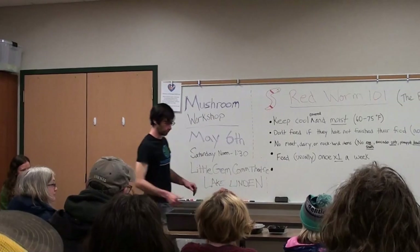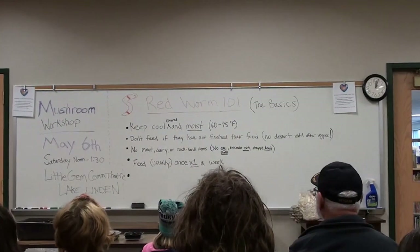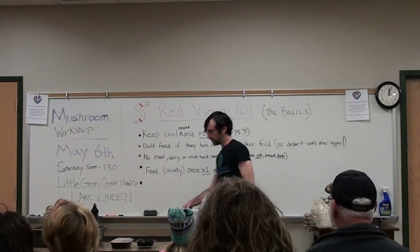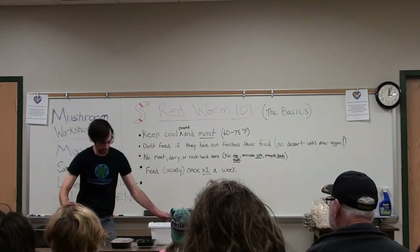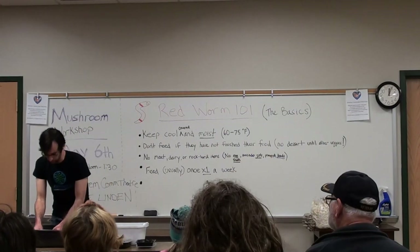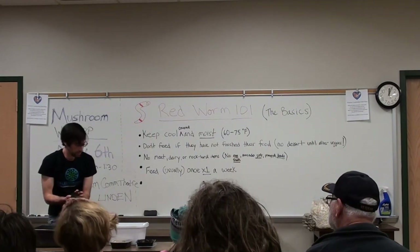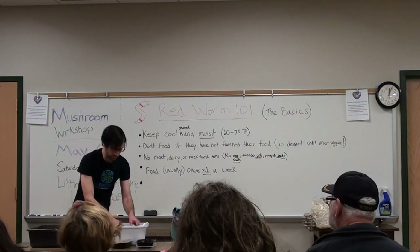I'll tell you guys a little bit more about worms and taking care of them. I have a nice little cheat sheet right here. The big thing you want to keep in mind is, like with any plant or animal, you want to try to match their natural habitat as much as you can. In the case of worms, they live underneath the ground, so you want to keep that in mind when you have your own little worm bin. You want to make sure that it stays very cool and very moist, because that's what it's like underneath the earth.